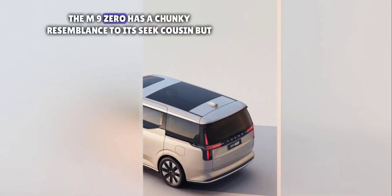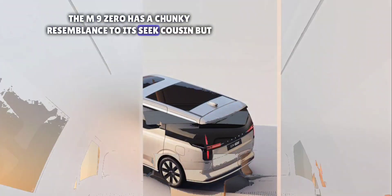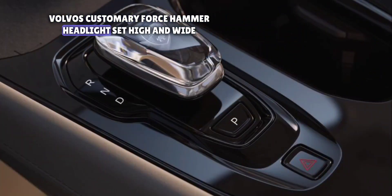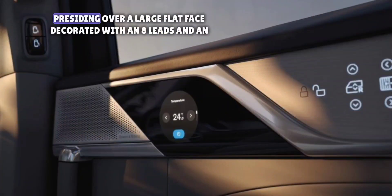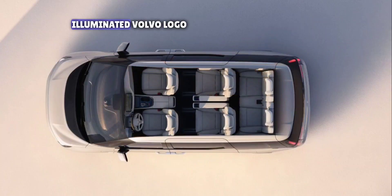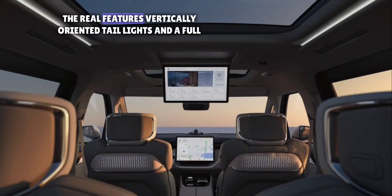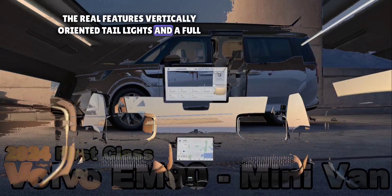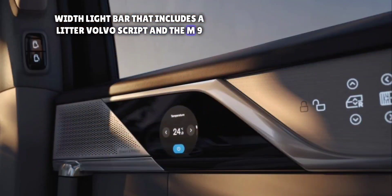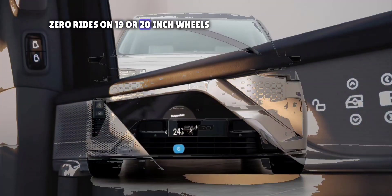The M90 has a chunky resemblance to its Zeekr cousin but features subtler details. Volvo's customary Thor's Hammer headlights sit high and wide, presiding over a large flat face decorated with ornate LEDs and an illuminated Volvo logo. The rear features vertically-oriented taillights and a full-width light bar that includes a lit-up Volvo script, and the M90 rides on 19- or 20-inch wheels.